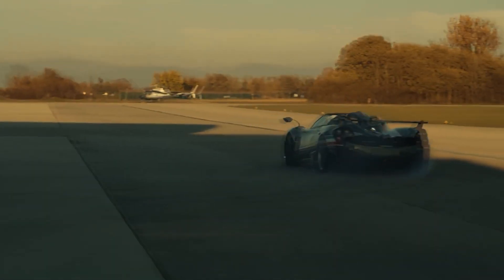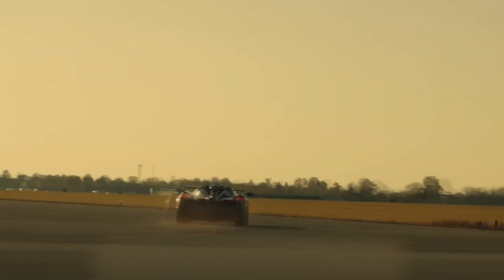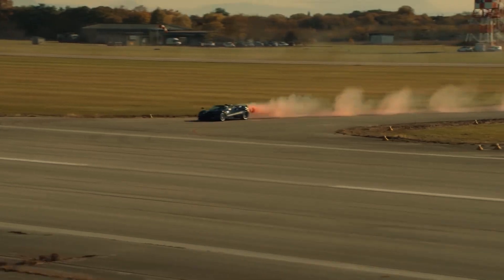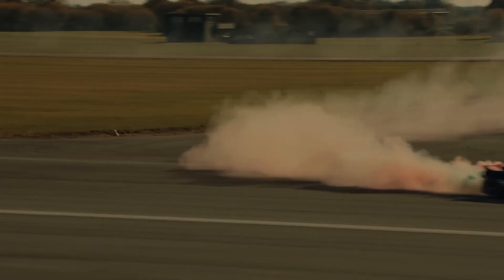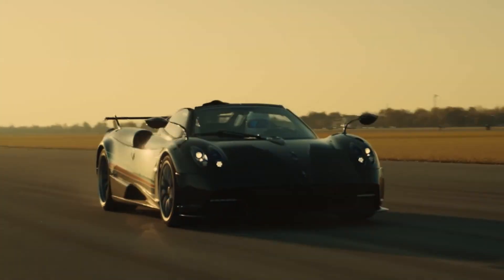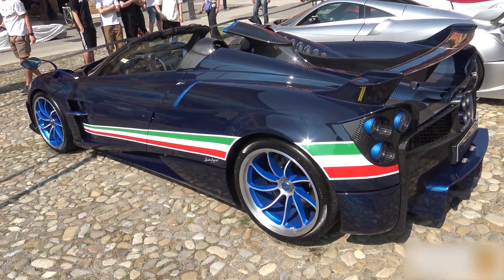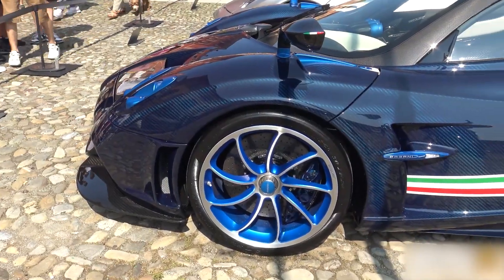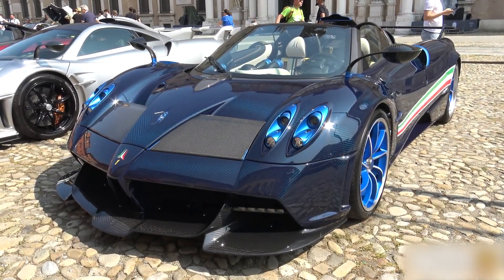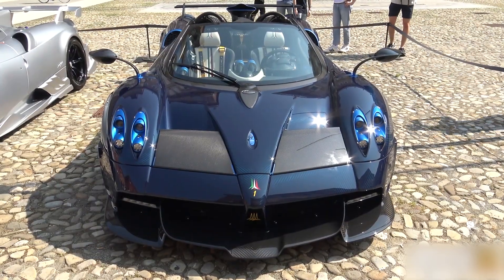The Pagani Huayra Tricolore is probably the last Huayra variant until the new Pagani model is released. Built on a carbon-titanium monocoque, this three-unit special edition pays homage to the Italian Frecce Tricolori aerobatics group, marking its 61st anniversary. The supercar has redesigned open-top bodywork with Italian flag colors on blue carbon weave, along with a redesigned front splitter, rear diffuser, and front bumper to increase downforce and improve efficiency.